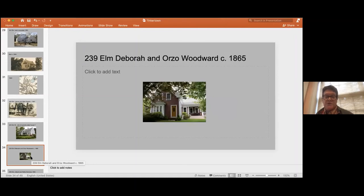Where that house stood was where 239 Elm is today. That was built in 1865 by Deborah Dawes and her husband Orzo Woodward. This too was a house that passed through the same family — and yet its name changed because it was through the women that the property stayed.